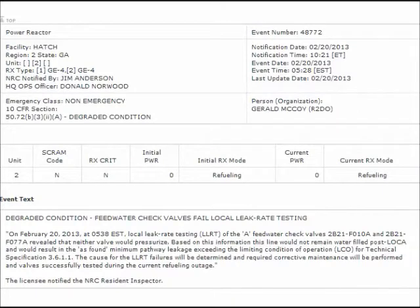Furthermore, on February 20, 2013, Southern Nuclear had to deal with yet another degraded condition in Unit 2 — its feedwater check valves failed the local leak rate testing.